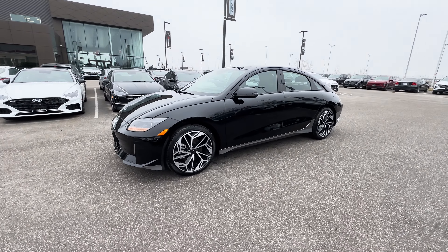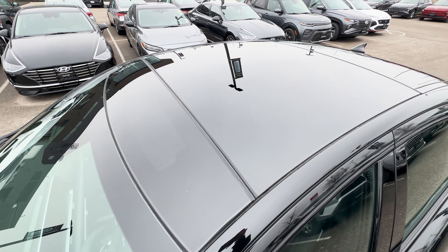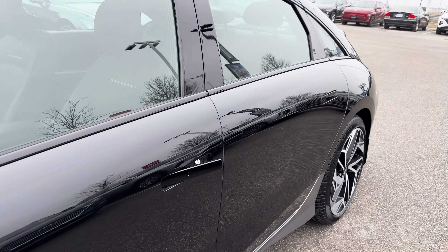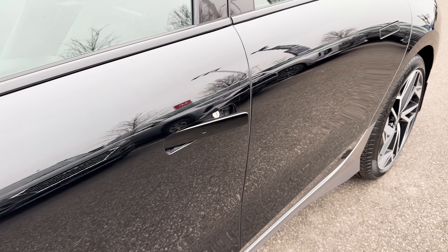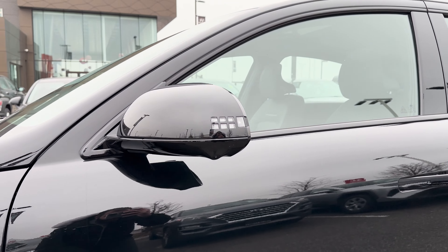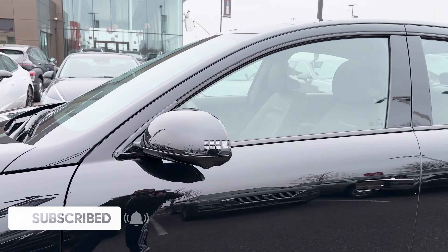Coming to the side of the Ioniq 6, the shape is pretty nice with a coupe styling. Up top you have a wide-type sunroof, as Hyundai likes to call it, which is part of the Ultimate Package. Around the windows is all black trim, the door handles are body-colored and pop out when unlocked, then sit flush against the body when locked. The side mirrors are also body-colored with the same square details as turn signals, and there's a side mirror camera — also part of the Ultimate Package.